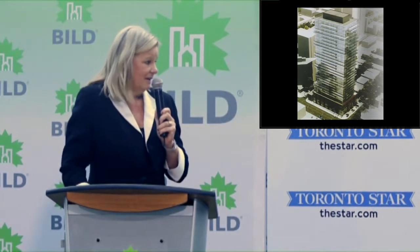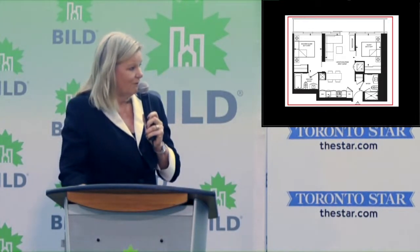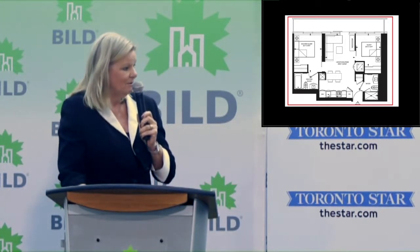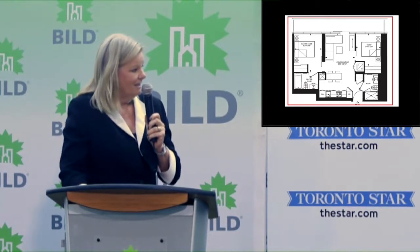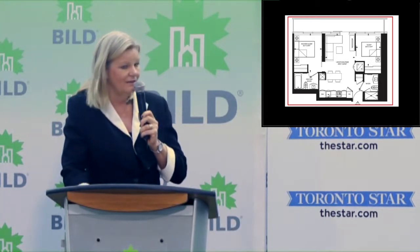This one — probably 365 Church that Menkes did — is a nice square, but at least it has some elements that give some fenestration to it and some architectural appeal. With a building like this, at only 630 square feet for a two-bedroom, you can make it work: a split two-bedroom, two-bath, kitchen. When you have the outside elevation in more of a square form, you can certainly create better spaces.